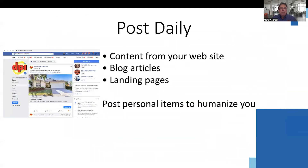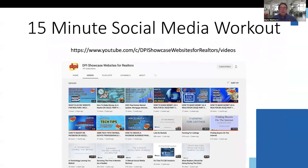Post daily. Post content from your website as well as personal posts. This will humanize you. You can view my 15-minute social media workout class for more tips and tricks.